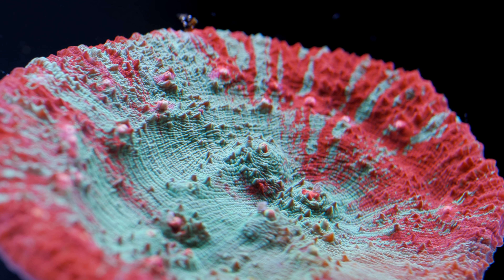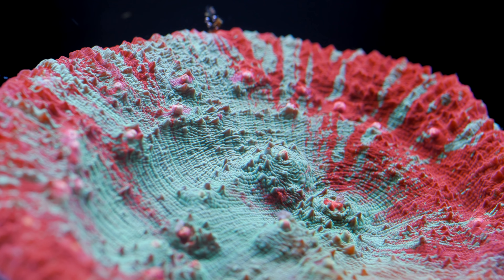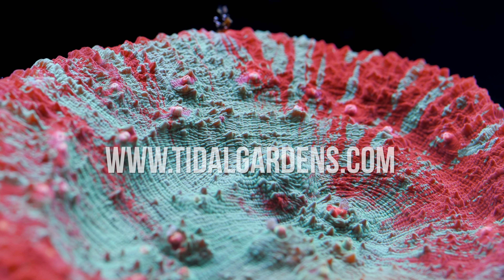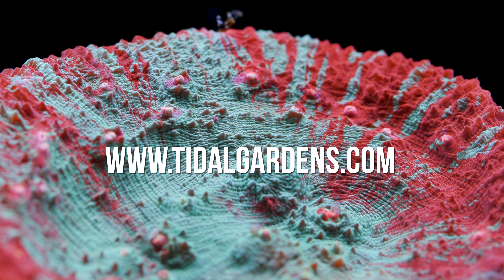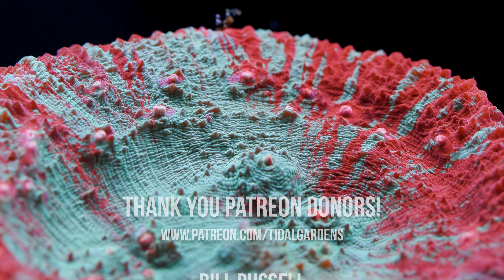That pretty much does it for chalice corals. Thank you for watching. If you would like more information or want to purchase chalice corals for your home aquarium, visit us at tidalgardens.com to see what varieties we have in stock. As always, don't forget to leave a like, comment, and subscribe — and I'll see you all next time. Happy reefing!